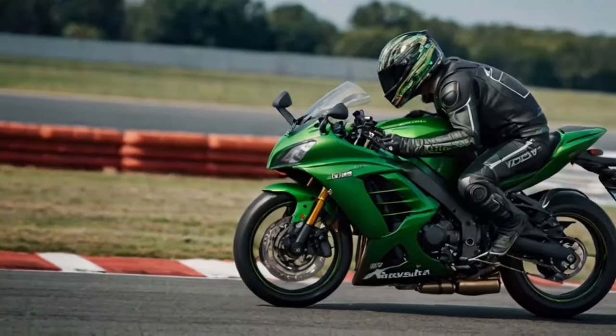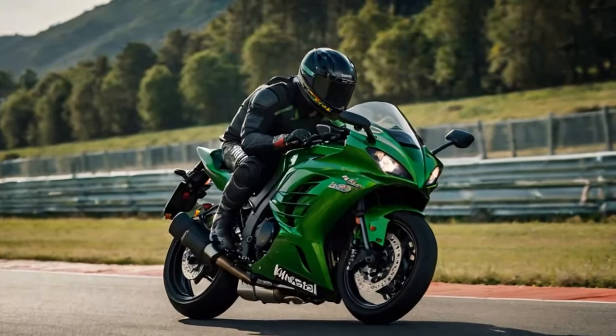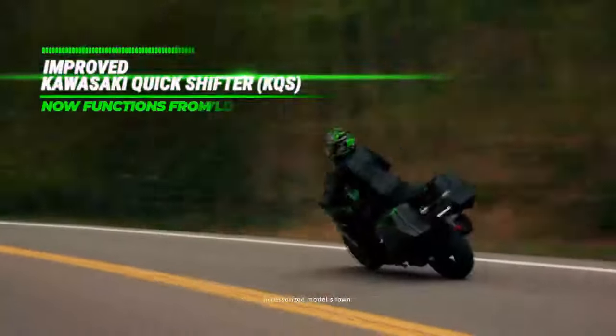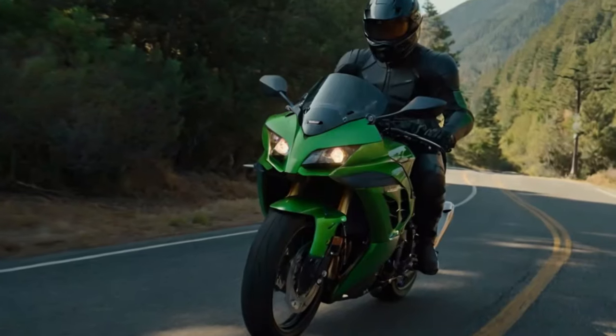Its inline-four engine remains urgent, torquey, and thrilling, delivering performance perfectly suited to the road. While the slight drop in peak power is hardly noticeable unless you're on a track, the added mid-range grunt is a welcome bonus for everyday riding. The bike's power delivery is more than enough for any situation, though low-speed handling can still feel a bit choppy. Thankfully, the updated quickshifter settings smooth things out during slower rides.